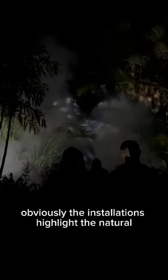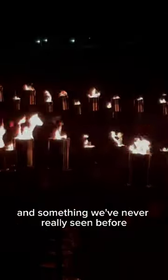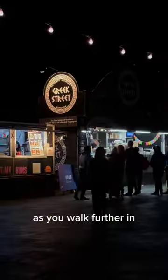Obviously, the installations highlight the natural beauty of the gardens, lighting up the tree canopies. The fire-breathing dragons were a surprise and something we've never really seen before in the garden. As you walk further in,